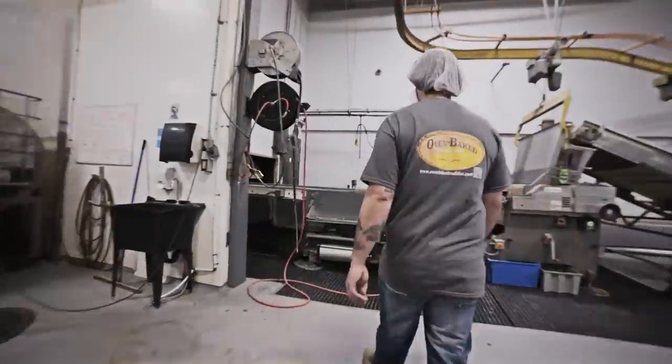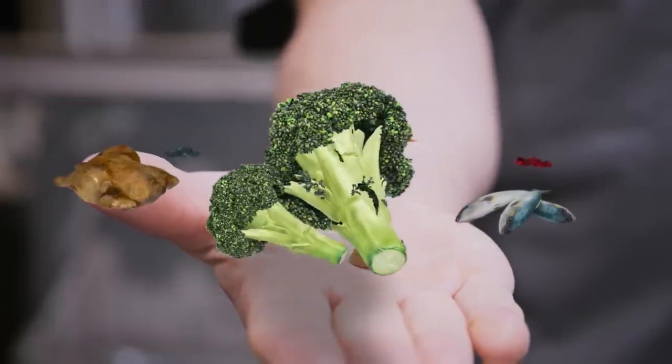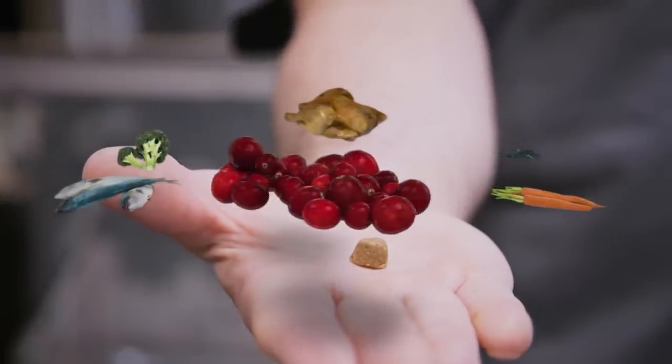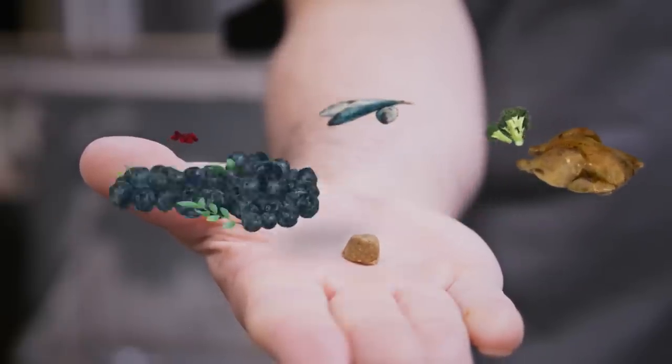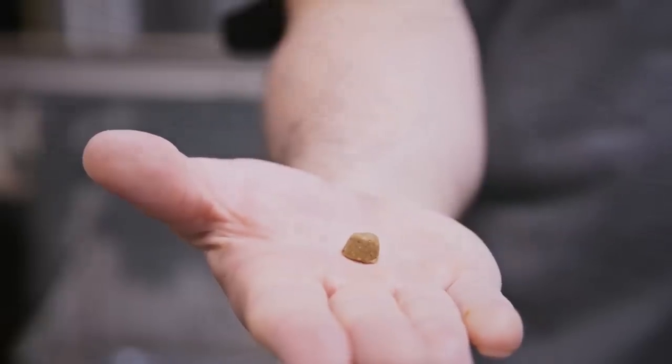Depending on the recipe, Oven-Baked Tradition contains fresh Canadian fish or chicken, fruits and vegetables like blueberries, cranberries, broccoli and carrots. These ingredients offer a far better tasting meal than formulas containing by-products.